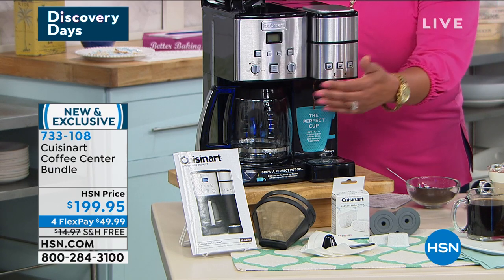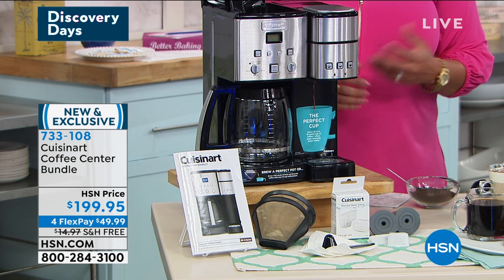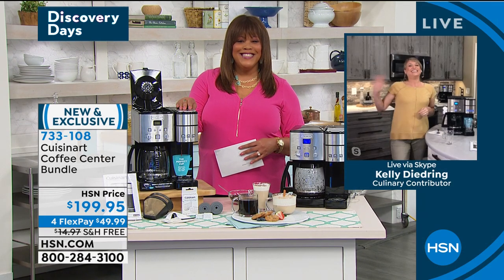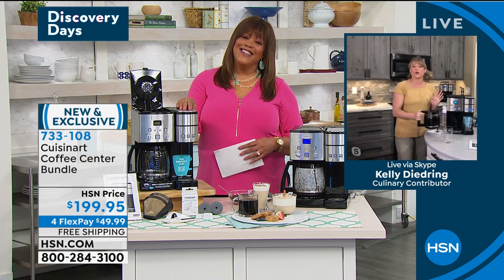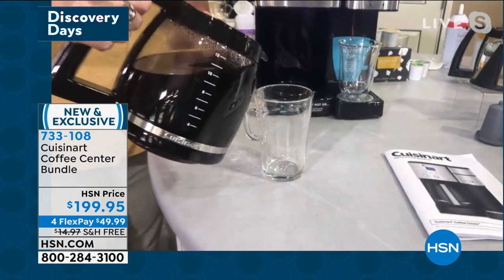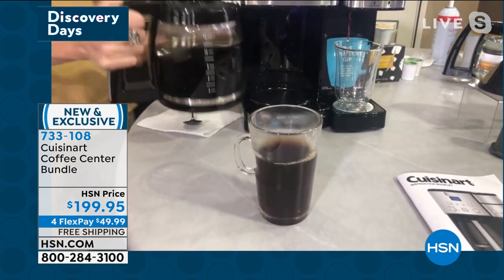You can do a single cup or enough for 12 people — it's beautiful. $49.99 to get home on four flex pays with free shipping, part of our Discovery Deals. What you can't find elsewhere is the exclusive flex pay over four months plus the free shipping. Kelly Deedring is joining us as the Cuisinart expert — she says this is stunning, and Cuisinart's high-end quality is well known. You can get this home at the best value because of the additional bundle.